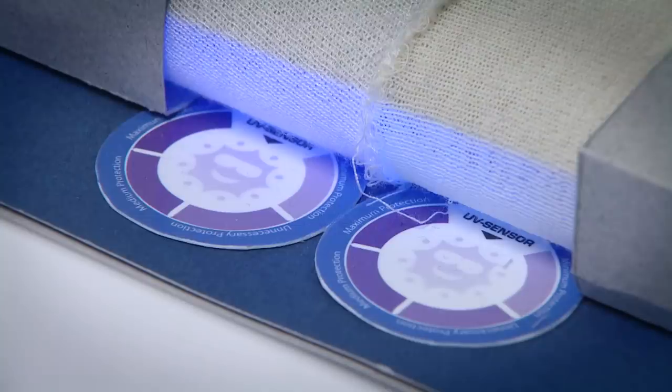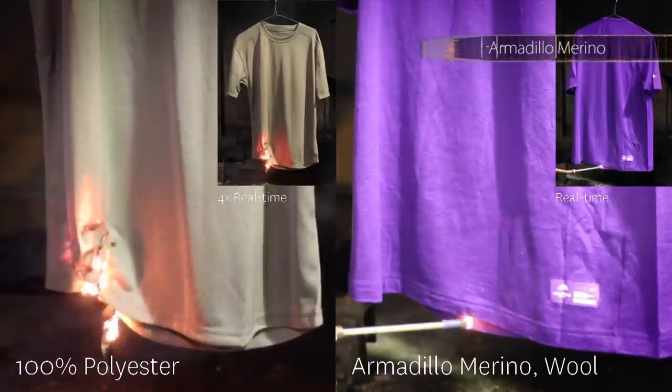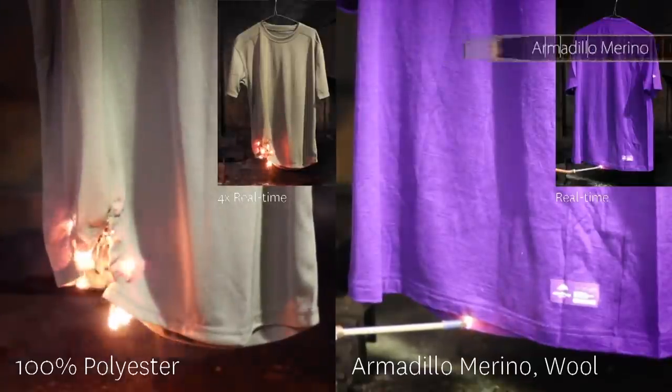If I was a scientist and I wanted to invent a new fibre, I would like a fibre that keeps me warm when it's cold, keeps me cool when it's warm, protects me from UV, protects me from fire so it doesn't burn, a fibre that does not smell, a fibre that cannot be attacked by seawater, and a fibre that has elasticity. At the end, if I was a scientist, this fibre is already existing — and it's wool.